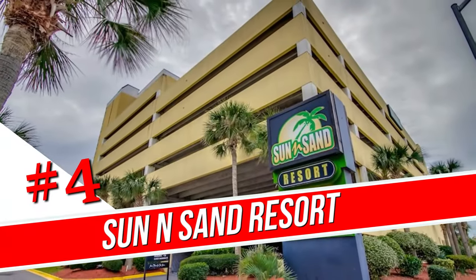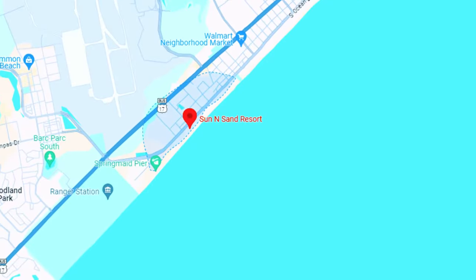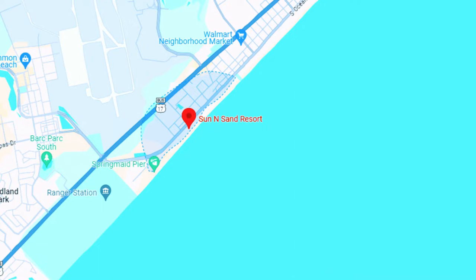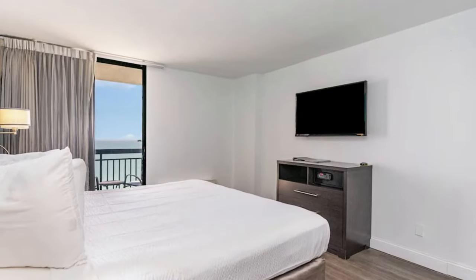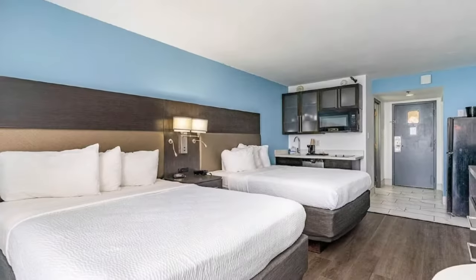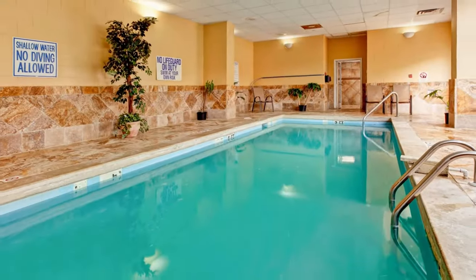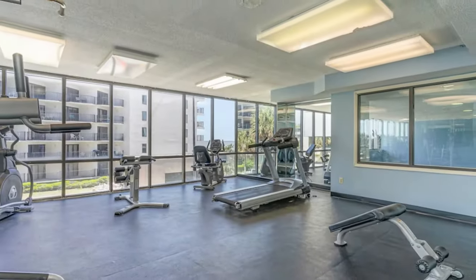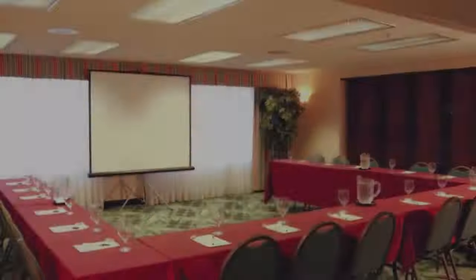Number 4: Sun and Sand Resort. Located 2.1 miles from Myrtle Beach International Airport, this relaxed oceanfront hotel overlooking the beach is 2.3 miles from the bustling Myrtle Beach Boardwalk. The modern rooms and suites all include ocean views and en-suite bathrooms and have flat-screen TVs and free Wi-Fi. They also offer wet bars, coffee makers, microwaves, and mini-fridges. Upgraded rooms and suites add kitchens and/or private balconies. Parking is free. The hotel offers indoor and outdoor pools, a fitness center, and a seasonal bar and restaurant with a beachfront terrace. There are also laundry facilities and meeting rooms.